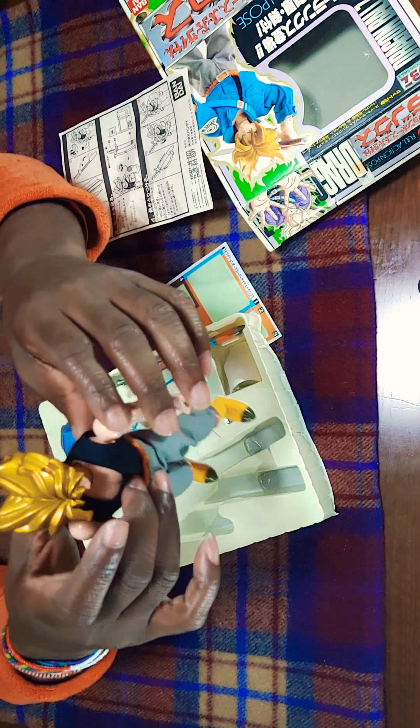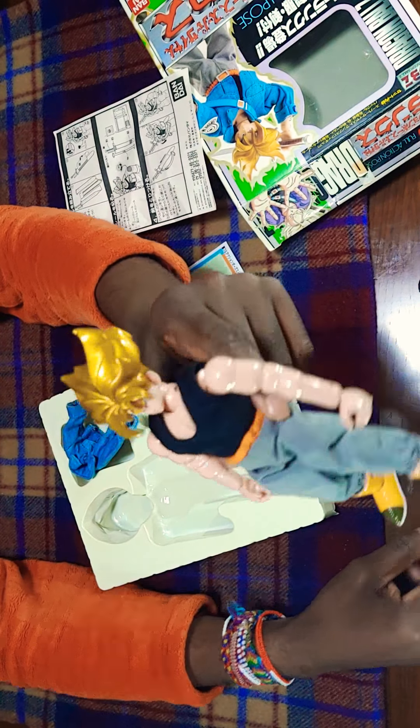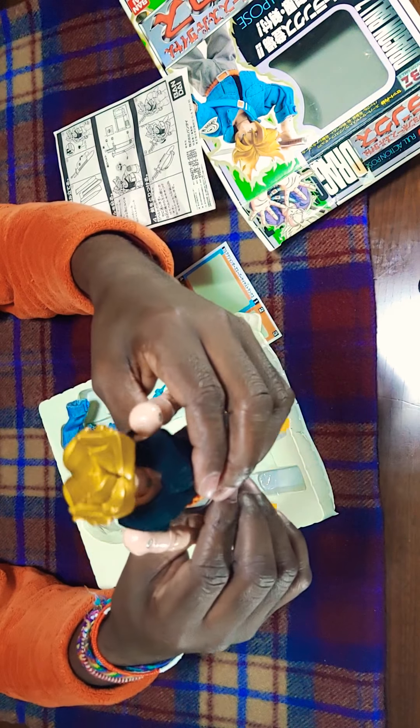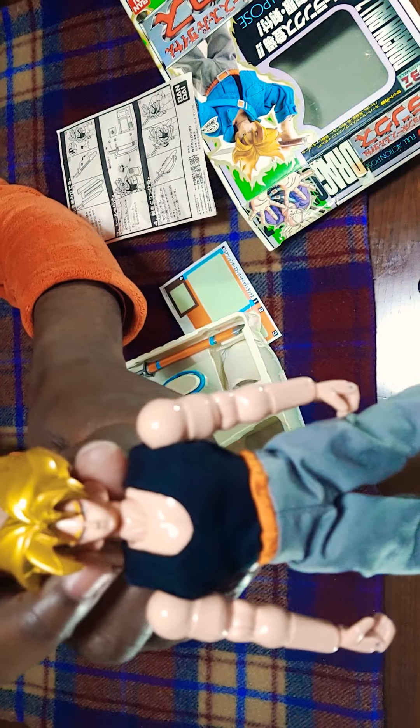Wow, this Trunks hair looks like a doo-doo stain — all that behind there, that's his hair. Cut your hair, son. And the face just looks like he's not having a good day at all.